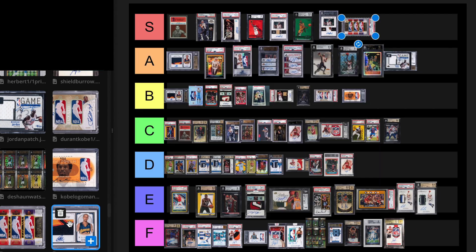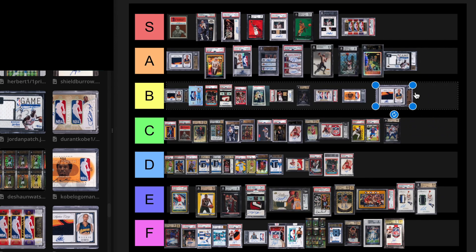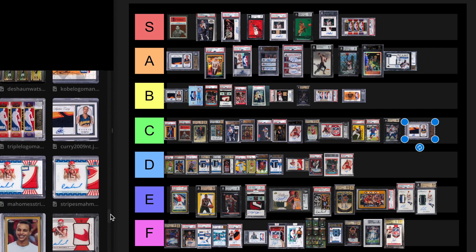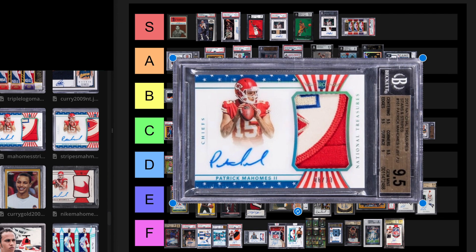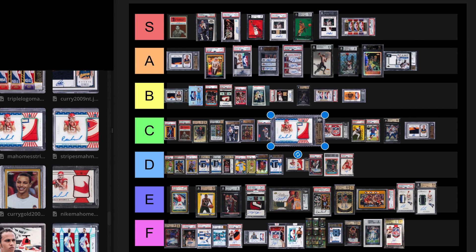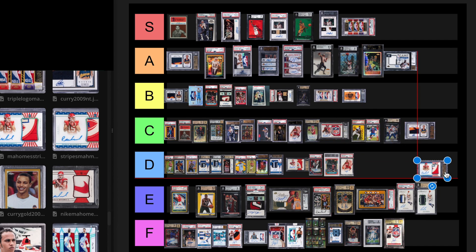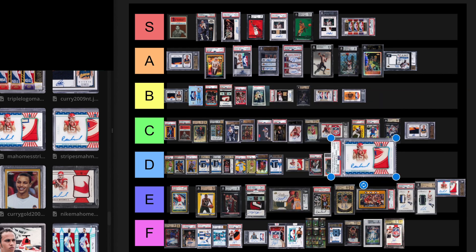We have a 2009 National Treasures Curry out of 99 — I'm going to have to put this at a C tier level. It'll never outsell the out of 25 or out of five. Next, the Stars and Stripes Mahomes Rookie card out of 13 — I'm going to put this at an E tier level card. The PSA 9 last sale was $156,000. PSA 10 somehow sold for $720,000 on February 5th, 2022. I'll put the PSA 10 at E tier also.